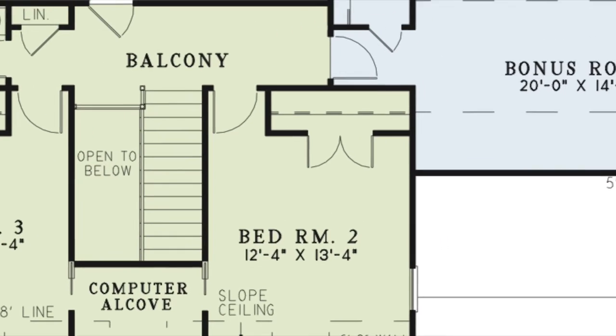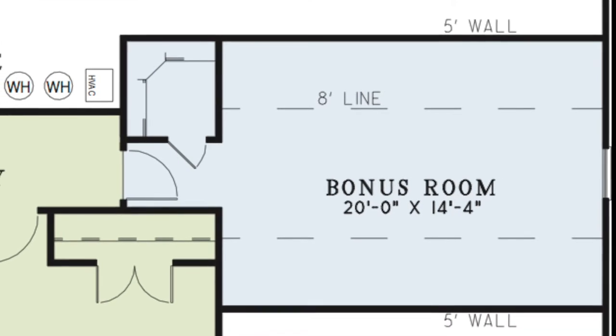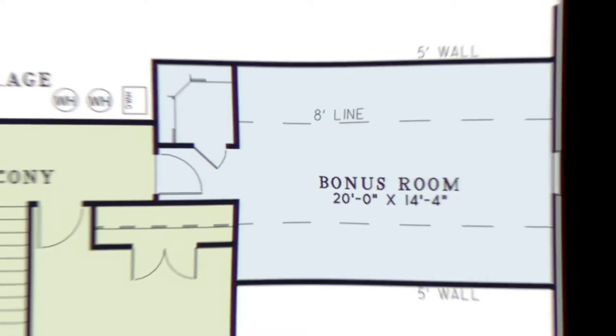To the right of the balcony is the bonus room. Turn this space into a game room, home theater, or an additional bedroom. If you turn this room into a home theater, the closet can be used as your media room.